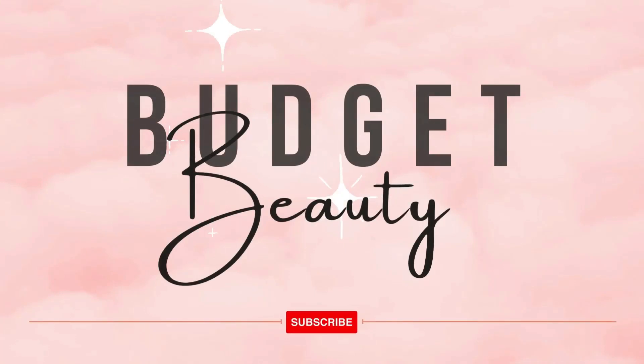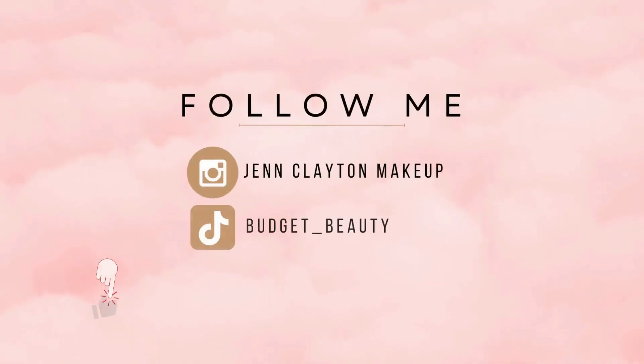Welcome to Budget Beauty, where I help you look flawless for less. Welcome back, and a very special welcome if you're new here. My name is Jen and this is Budget Beauty. We do everything beauty on a budget, and that includes use it up, shopping our stash, and empties. These are all of the products that I used up in the month of August. We're going to do speed reviews, and I'm going to tell you whether or not I like them and whether or not I would repurchase them.